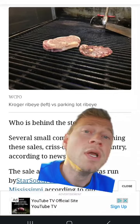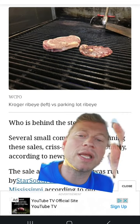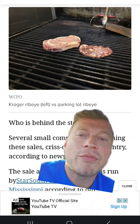For visual reference, let's compare the two: you've got a Kroger ribeye on the left and a parking lot ribeye on the right. The name itself should probably be the biggest red flag, and you can see it is extremely thin, almost laughable compared to the left. If a deal is too good to be true, it probably is.